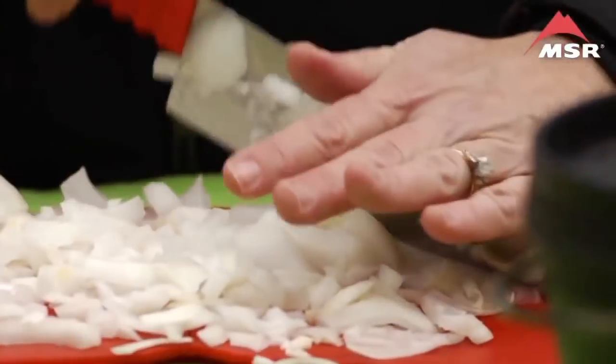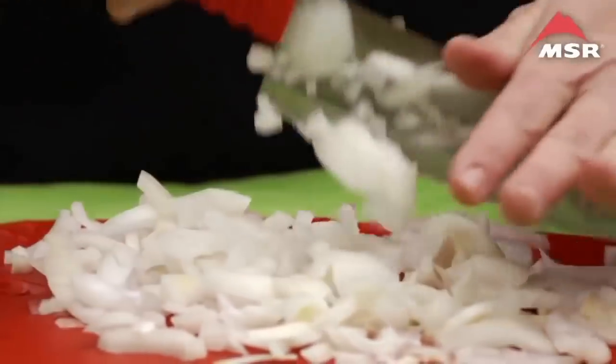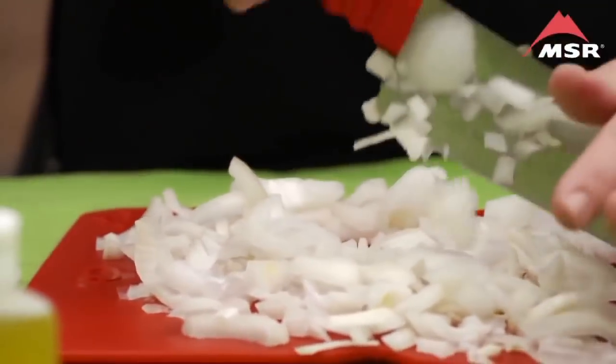To finish off the set, you'll also find the strong and durable folding cutting board and the 4.5-inch Santoku-style kitchen knife with plastic sheath. One of the most frustrating things about cooking in the backcountry is not having the right gear to get the job done. That's why the Alpine Deluxe Kitchen Set is such a fantastic addition to your cookware. For more information, visit MSRgear.com.